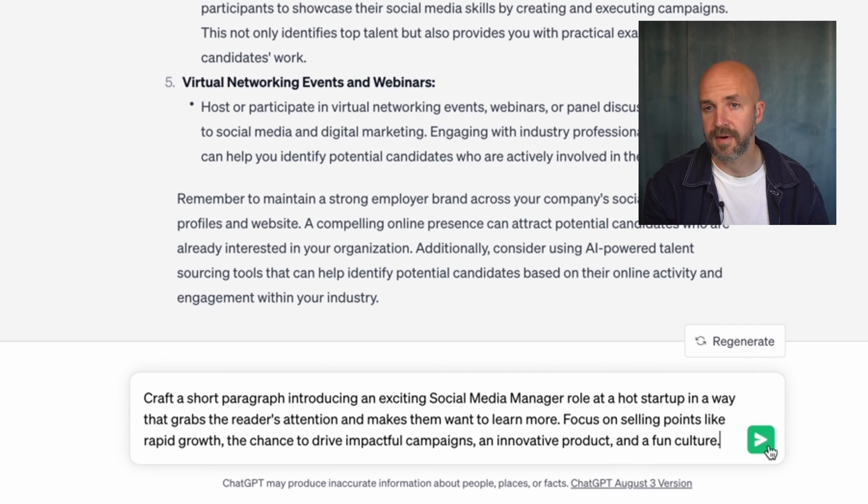Beyond candidate interactions, there's also the opportunity to use ChatGPT to create things like an interview guide. For example, if you want to prepare your hiring team, you can have ChatGPT generate interview training guides — and this ties into the L&D stuff we were talking about a couple of videos ago. You can utilize ChatGPT for so much more than just creating random interview questions; it's really about immersing yourself fully into almost every aspect of recruitment.